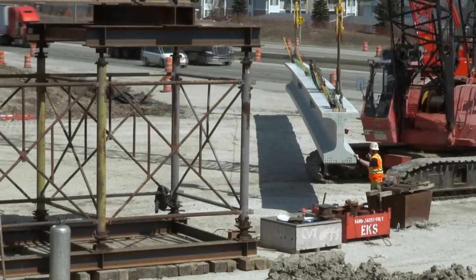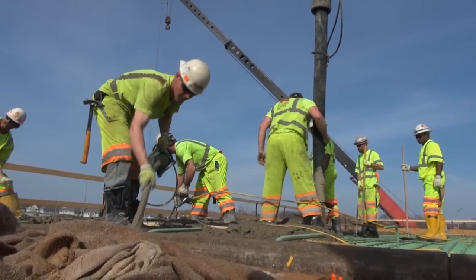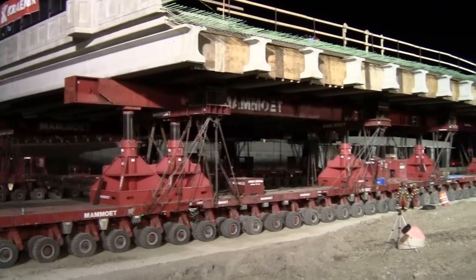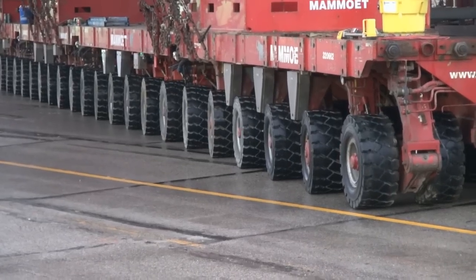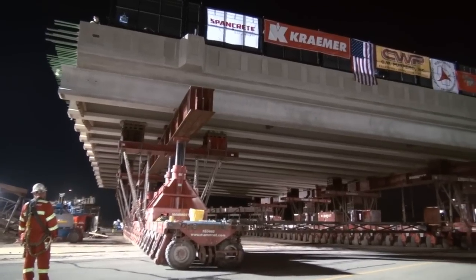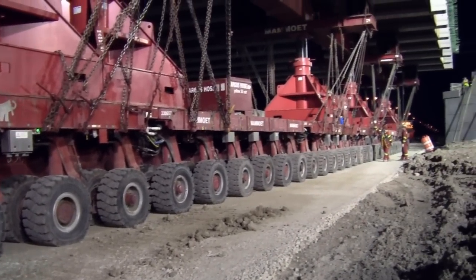Precast concrete girders built off-site were brought in and set on the shoring towers, making a span. Then the concrete bridge decks and sidewalks were cast in place on site. The spans located in both the east and west bridge staging areas, or BSAs, were lifted using a self-propelled modular transporter heavy lifter to raise the bridge decks, roll them into place, and set them onto the precast columns. Both halves of the bridge were positioned, weighing about 1,500 tons each for the east and west spans — the equivalent of more than 40 fully loaded semi-trucks. Placement on the new structure posts took about 12 hours to complete, and closure pours were made after that.